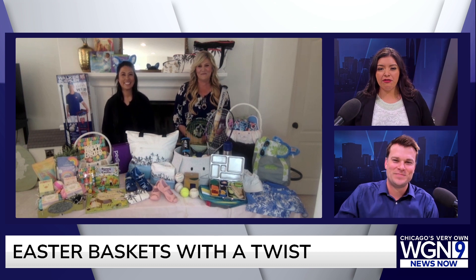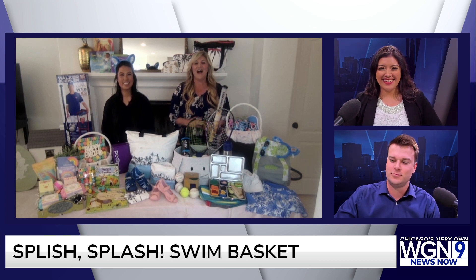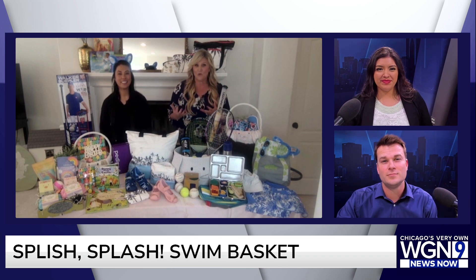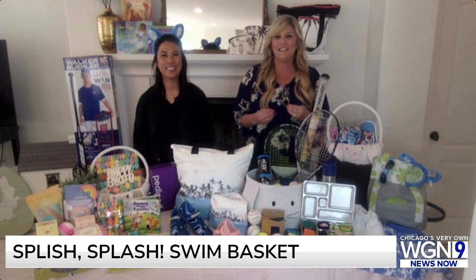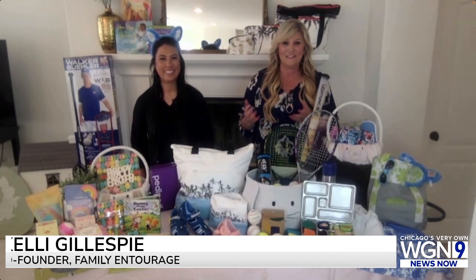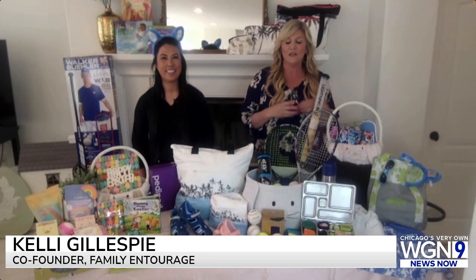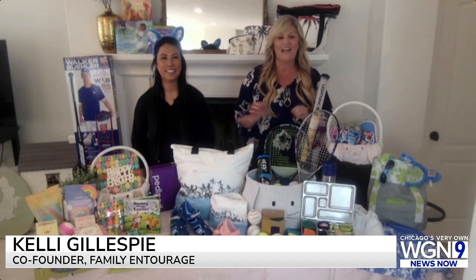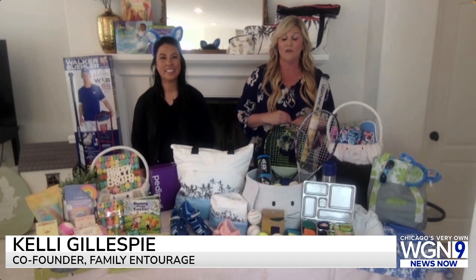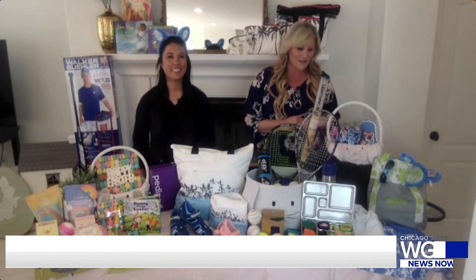So we're kicking things off with our swim theme — Splish Splash Swim Baskets. I love the idea of taking the traditional basket and putting a theme towards it. When it comes to swim, the weather's getting a little bit warmer. It's getting more fun to go outdoors and explore. We love the idea of family swim in your basket. Cooley Bar is a fantastic brand — they have father-son matching and really cute styles for the whole family, whether you're headed to Lake Michigan or the pool in your backyard.